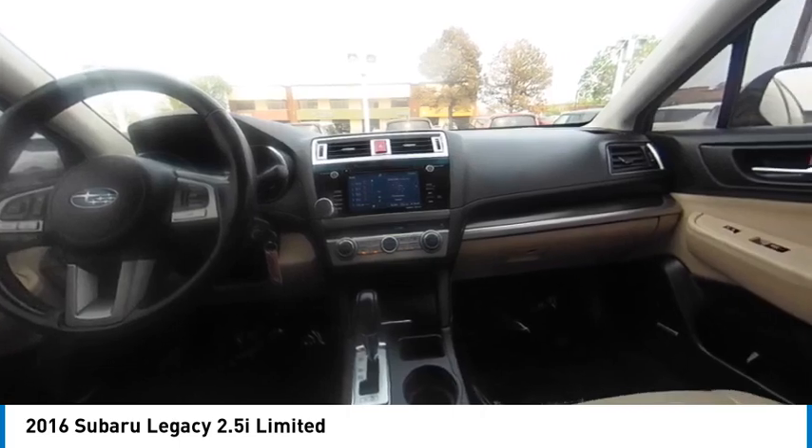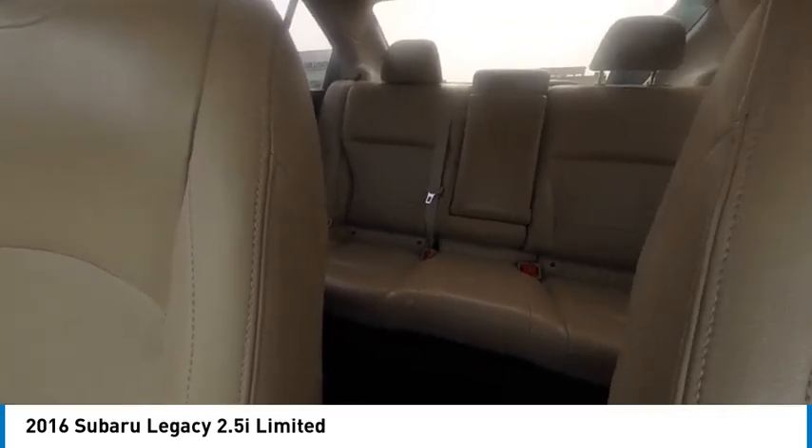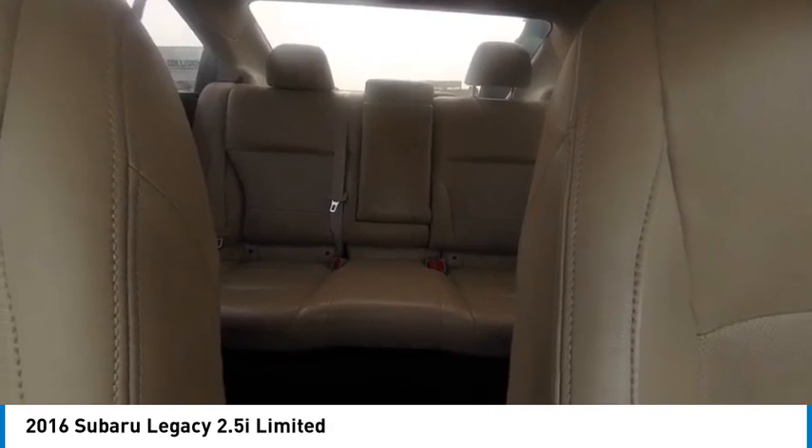Tire pressure monitor, blind spot monitor, all wheel drive, heated mirrors, aluminum wheels, brake assist, traction control, stability control, daytime running lights, remote trunk release.